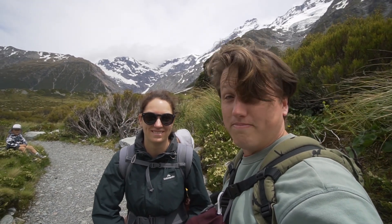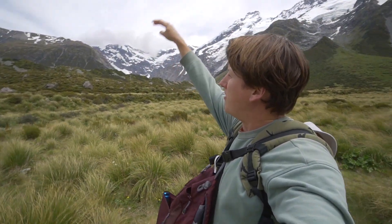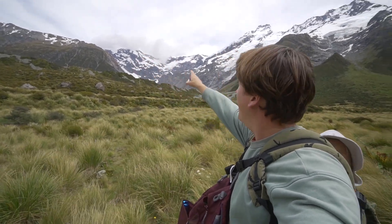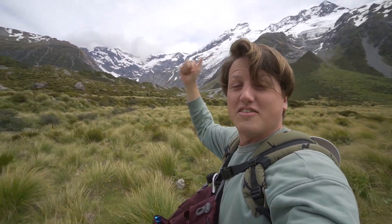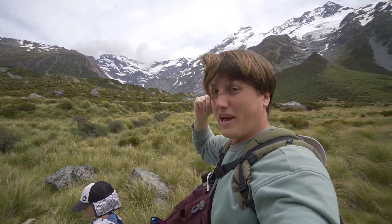Now it's 5 kilometers back. As we're strolling back we've been noticing clouds coming down the mountain, and you can't see Mount Cook behind us anymore either — it's become cloudy. Looks like the weather is setting in so we're going to hustle back.